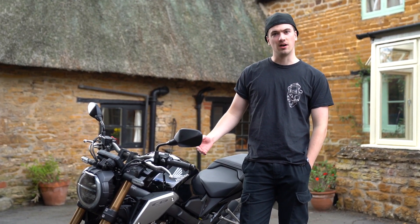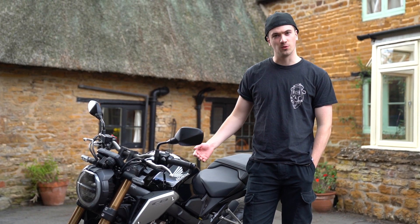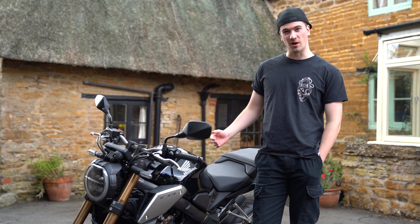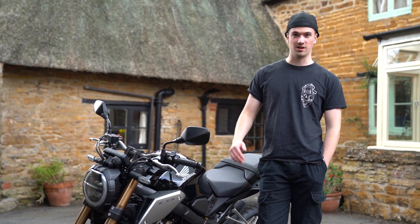The Honda produces its peak torque at 8,500 RPM, which is 64 Nm of torque, and all of its power comes in at 12,000 RPM, which is really really high revving.